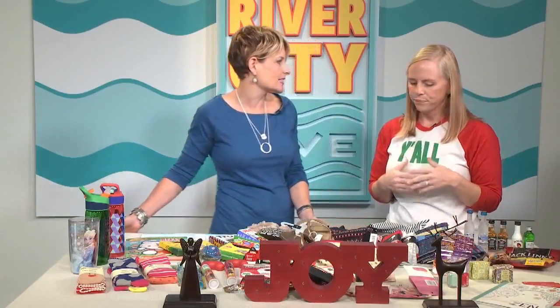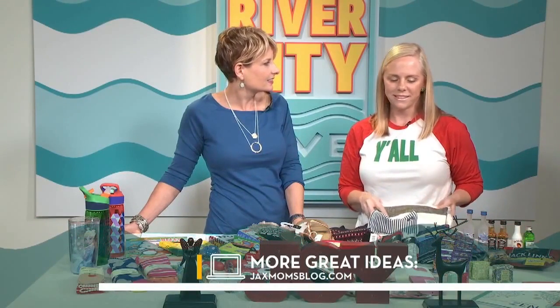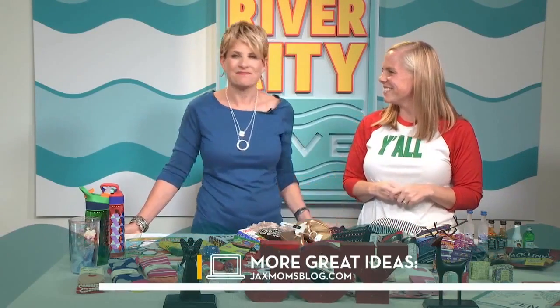Where can somebody go to get some more ideas? You can go on the blog — we'll have some of these ideas up there at jacksonvillemomsblog.com. There's always so much fun stuff happening there too. Merry Christmas! Thank you — you too.